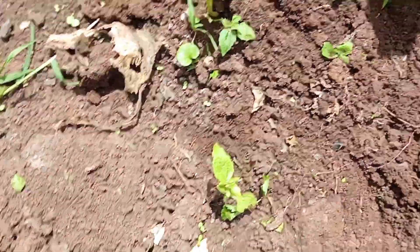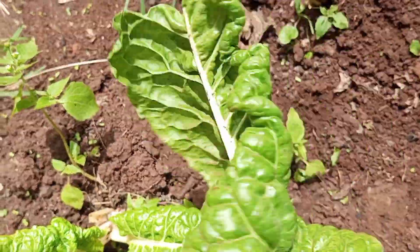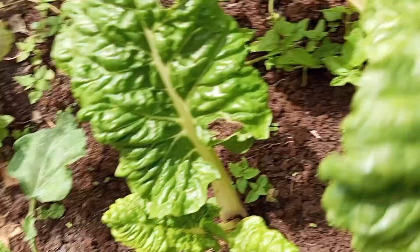So these are my spinach. They fear rain. They don't like a lot of water, so they're turning yellow in color.